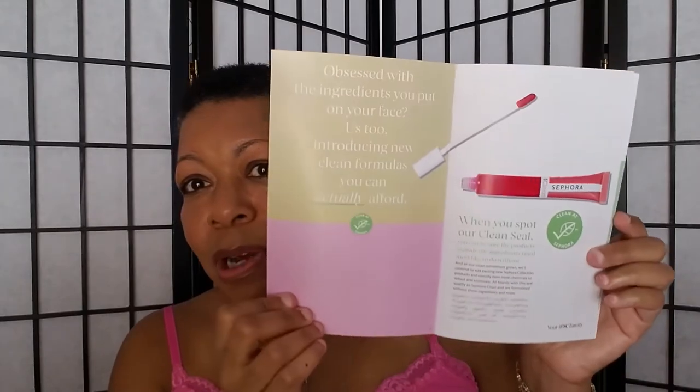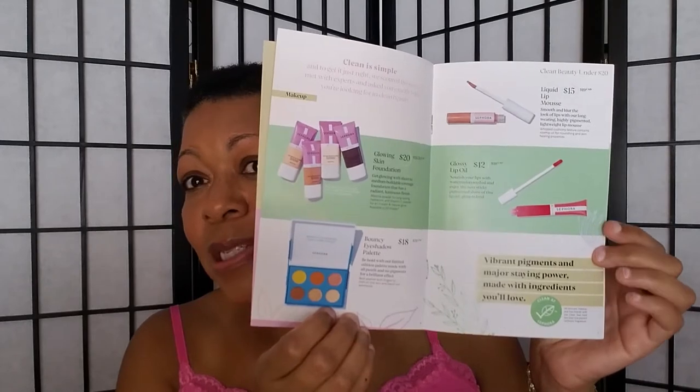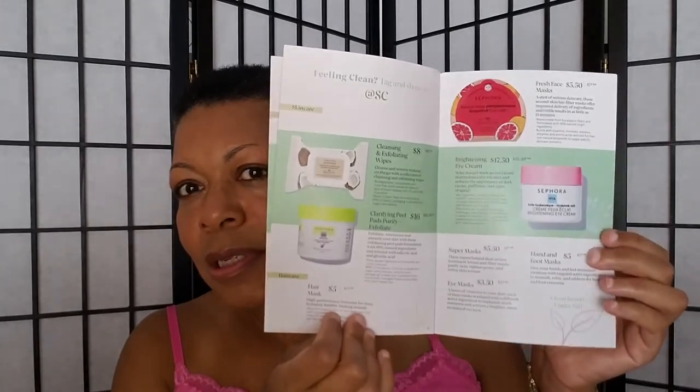I'm opening it and going to show you what's in here. I will put this video in the Sephora Clean Collection playlist so you can go through and see each item and see what my reviews are. I am not going to physically open any of these items because they will be for you. Unlike the other one, this one has a pamphlet in it, which I think is really nice. It shows what the products are and talks about the products. The other one just had a letter. This one is really nice.